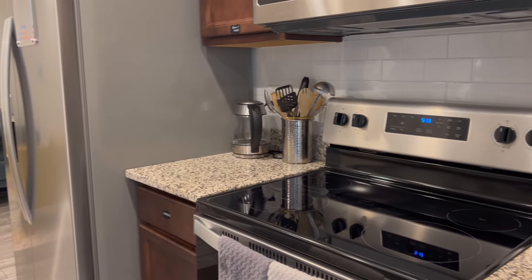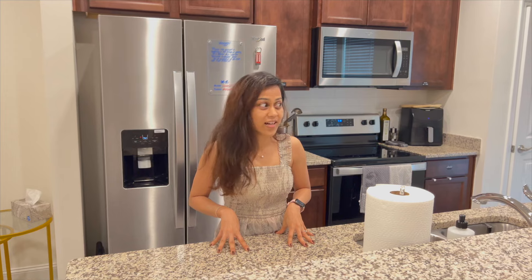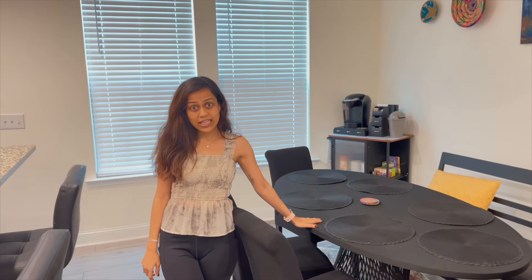They have all the pots and pans. All of us are planning to cook here for most of the time because we don't want to eat outside as much, so we are going to do a lot of cooking here, and I'm glad that it is fully stocked. Then we have a dining table where we can sit, eat, and talk. This is a two-bedroom house, so both bedrooms are upstairs.